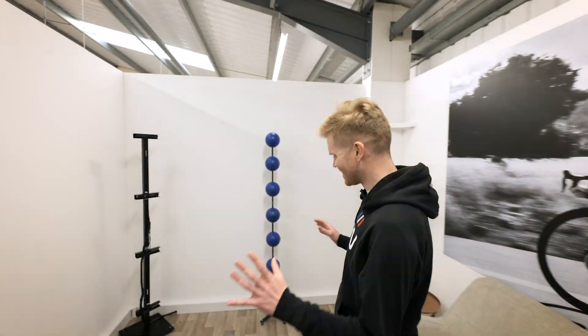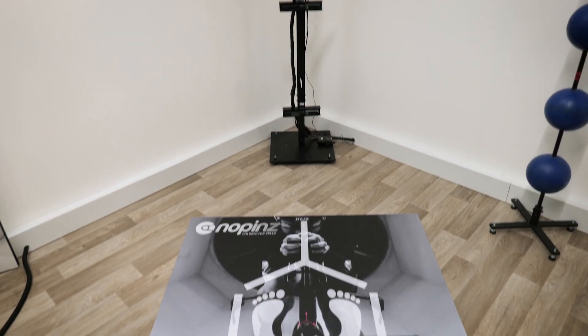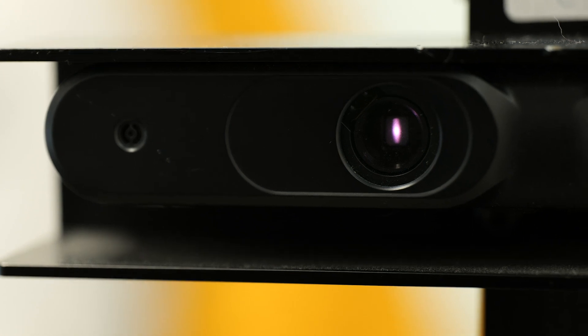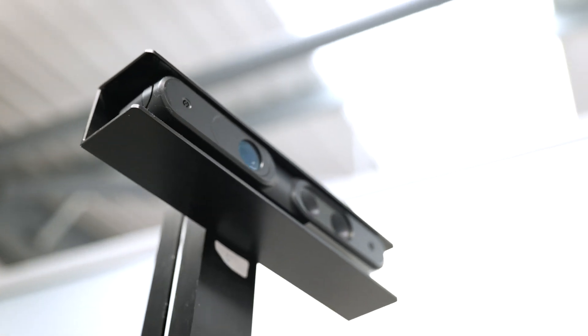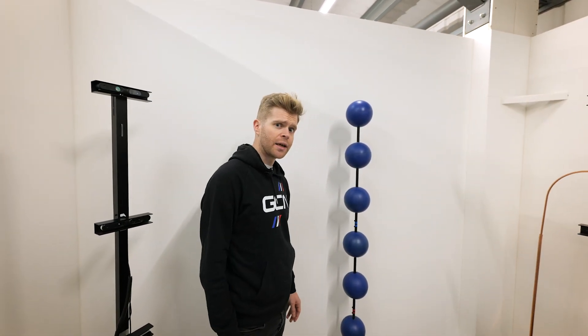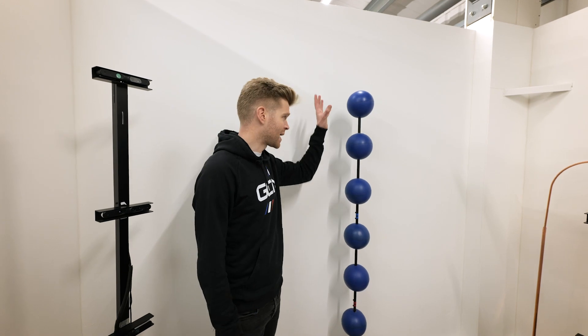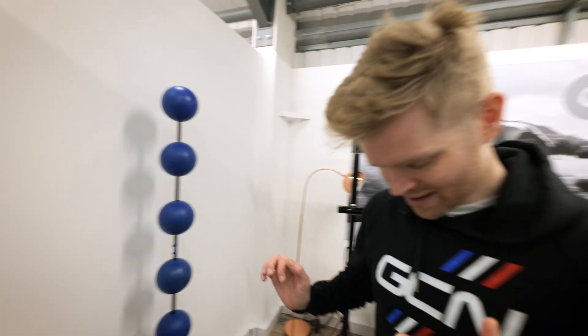Seriously cool bit of tech this. This is the 3D body scanning equipment. There are 12 individual cameras on each one of these pillars, plus infrared distance sensors. That thing over there isn't trendy IKEA furniture — it's a calibration tool for the cameras. You stand here and it scans you. There's nowhere to hide. I just hope I haven't had too many mince pies over Christmas.